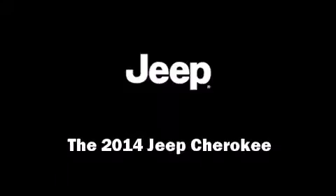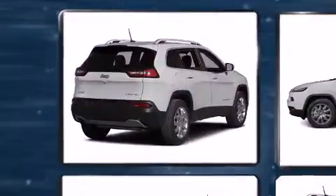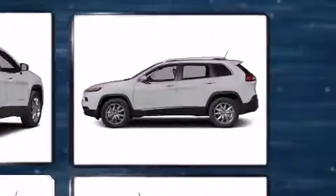Sensibility and practicality define the 2014 Jeep Cherokee. It features four-wheel drive capabilities, a durable automatic transmission, and a 3.2-liter six-cylinder engine.